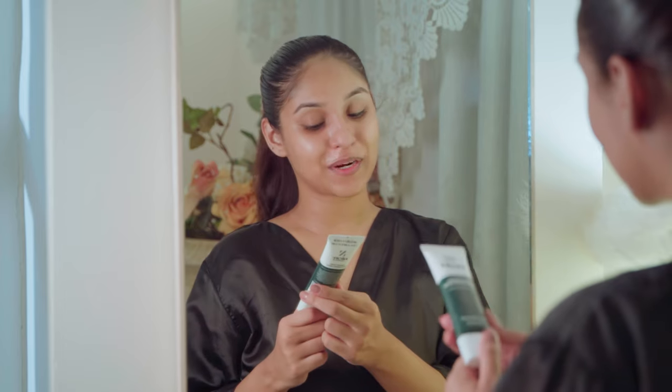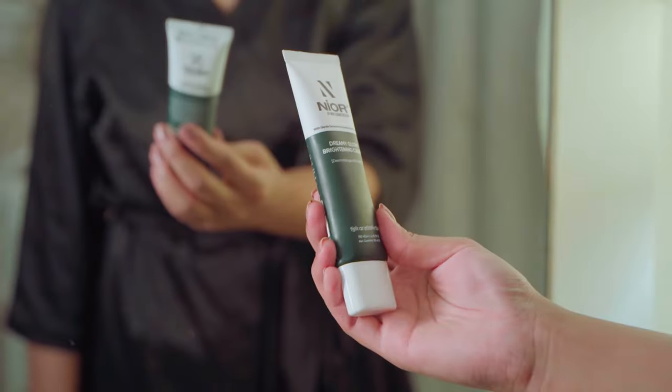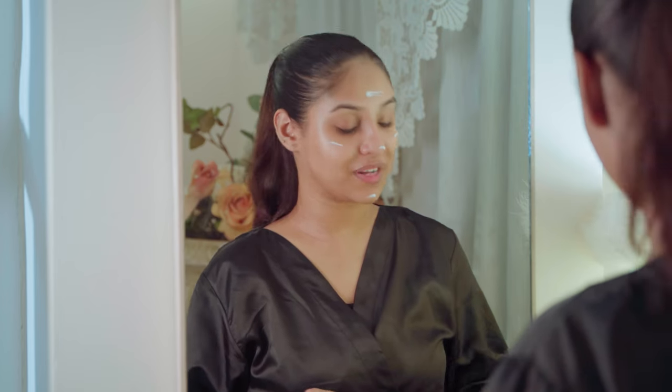Next I use the Dreamy Glow Brightening Cream. It contains niacinamide and hyaluronic acid.